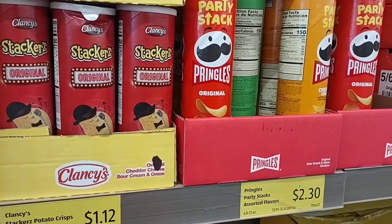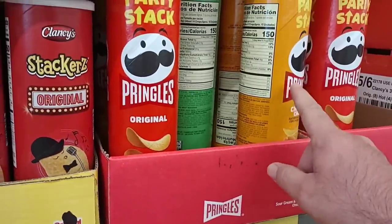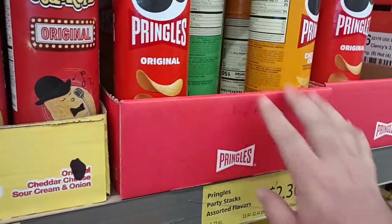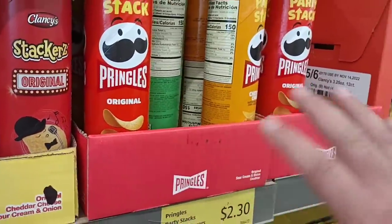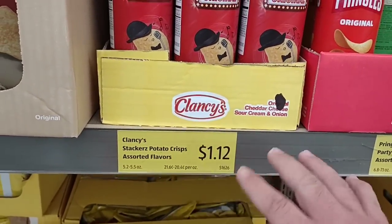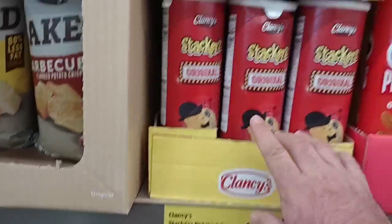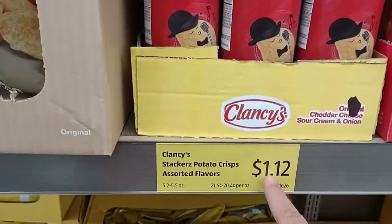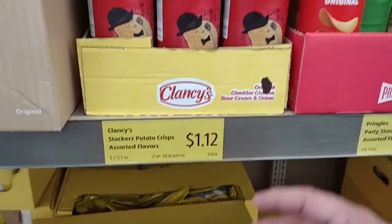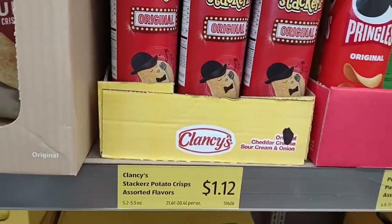The $2.30 Pringles here are the party stacks — the bigger ones, which are like $2.49 in a lot of stores. The regular size Pringles are $1.89, which is too much. These Clancy's — somebody said they taste exactly like Pringles, but let me tell you they do not. I did a taste test and they were 95 cents, then went up to $1.12. I would rather spend $2 on a can of Pringles; these don't taste anything like Pringles.